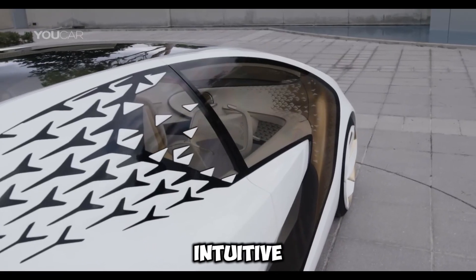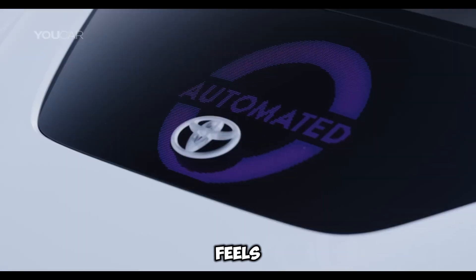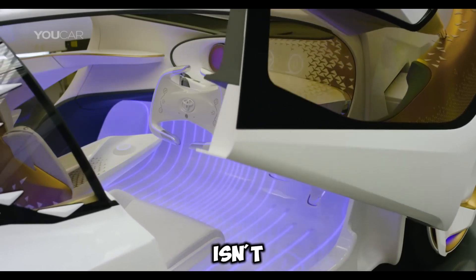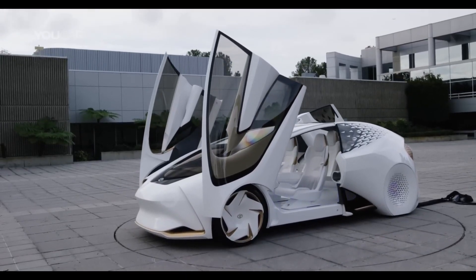Smarter and more intuitive, combining emotional intelligence with automated driving, this car isn't just smart — it feels like a trusted companion. The Toyota Concept-I isn't just a vehicle. It's a step into a future where cars are as thoughtful and intuitive as a friend.